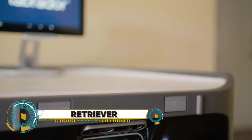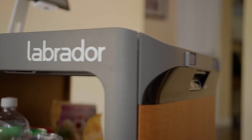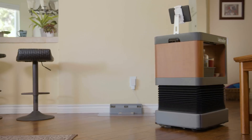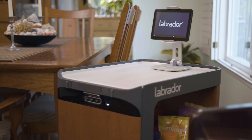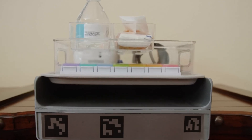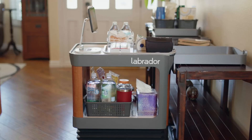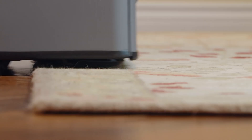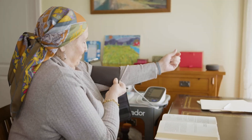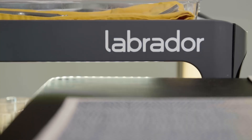The Labrador Retriever Robot is a revolutionary product from Labrador Systems. This assistive robot is designed to help individuals live more independently by providing practical physical assistance with everyday tasks at home. It's incredibly user-friendly, with commands given through a smartphone app, voice control, or a preset schedule. The Labrador Retriever Robot serves as an extra pair of hands, capable of carrying loads of up to 25 pounds, and is personalized to your needs through a customized map of your home.